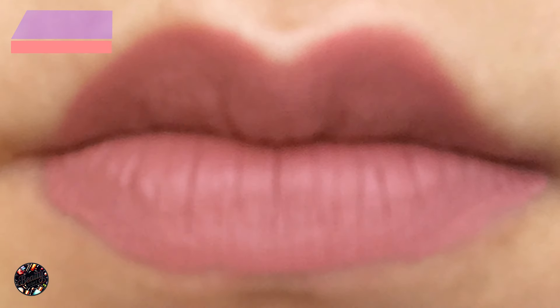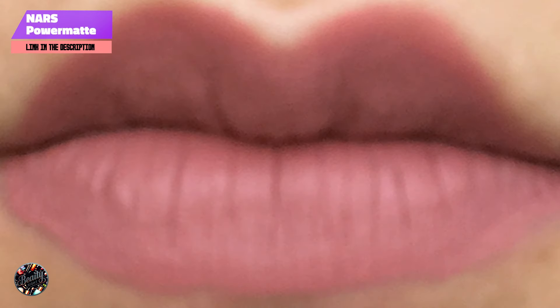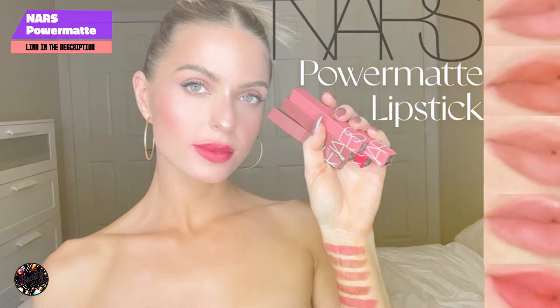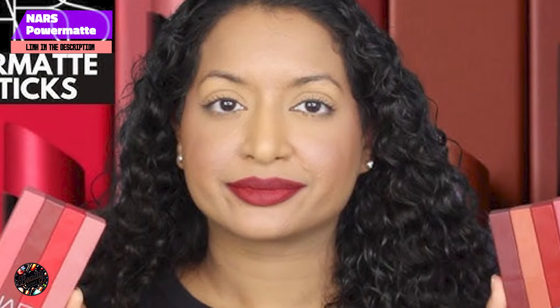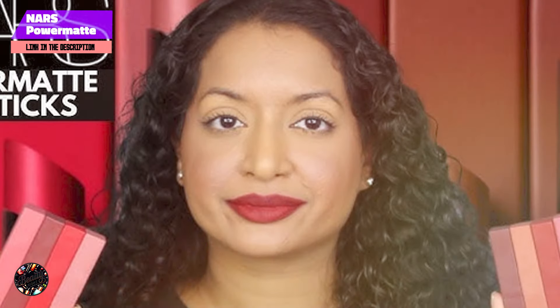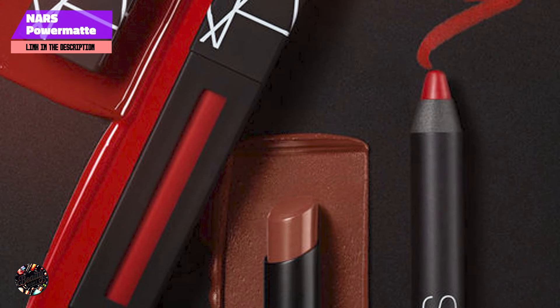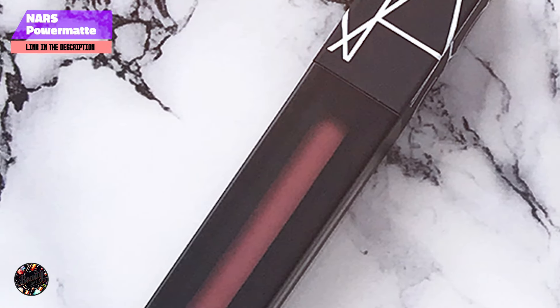In the second spot, we have NARS Power Matte Lip Pigment in American Girl. NARS Power Matte Lip Pigment in American Girl is a bold, highly pigmented liquid lipstick that offers a perfect blend of intensity and comfort. The shade American Girl is a striking red that complements fair skin beautifully, making it a go-to choice for those who love a statement lip. This lipstick is designed to deliver full coverage with a single swipe, leaving your lips with a smooth, matte finish that lasts all day.